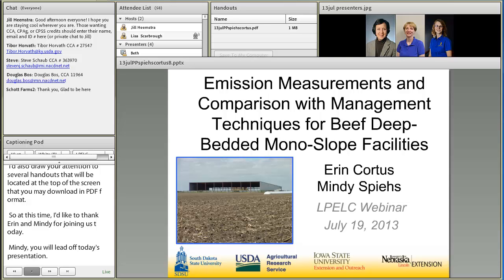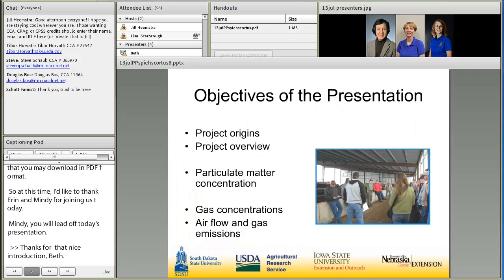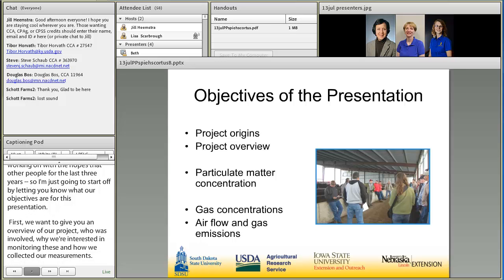Thanks for that nice introduction, Beth. Erin and I are both excited to be here to share the results of some research that we've been working on with a host of other people for the last three years. I'm going to start off by letting you know what our objectives are for this presentation. We want to give you an overview of our project — who was involved, why we were interested in monitoring these barns, and how we collected our measurements. We've collected a lot of data over the last two years, so we're not going to have time to go over all of it today, but we will hit on some of the high points.